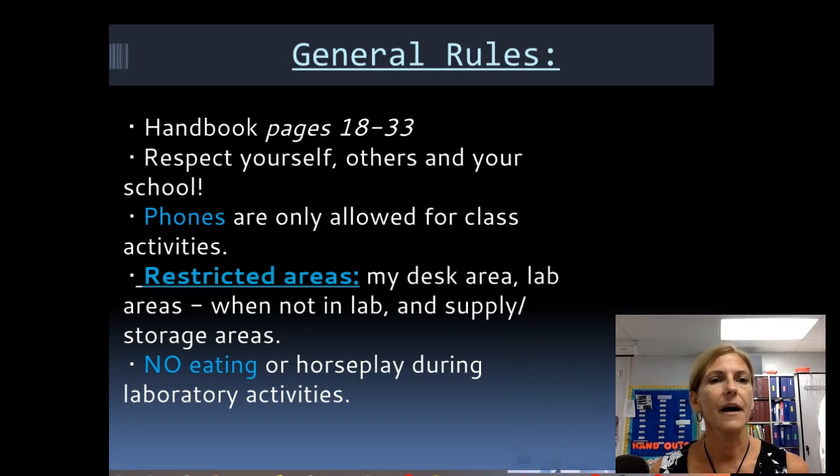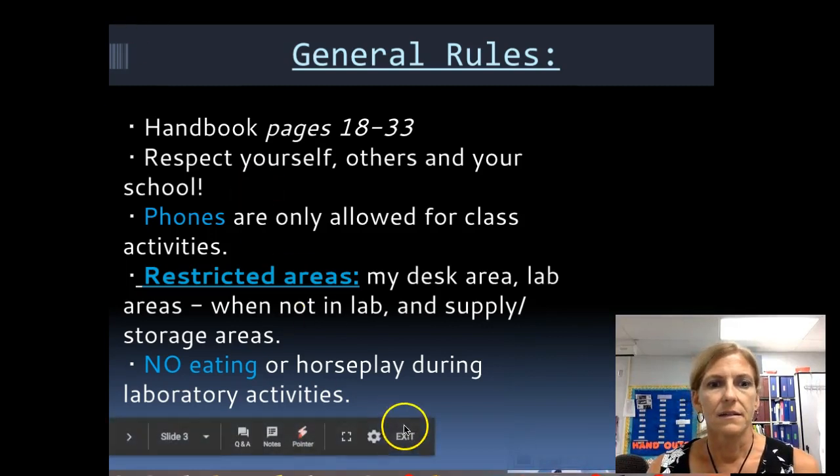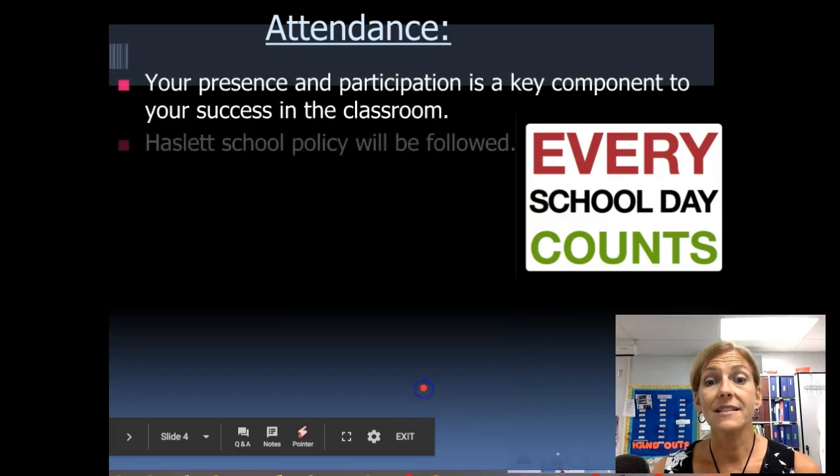I have two different classes — anatomy and AP — so there are labs out at any given time, and I need each group to be hands-off on the other group's materials when we're in the lab. There's no eating and no horseplay. I work with streptococcus — strep throat — in here, and we also work with hydrochloric acid. That's not going to mix well with your donut in the morning, so no eating during labs.